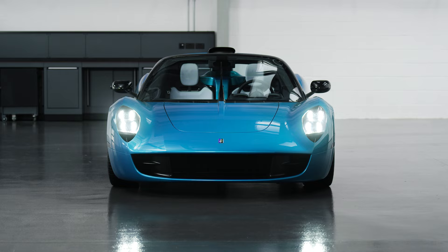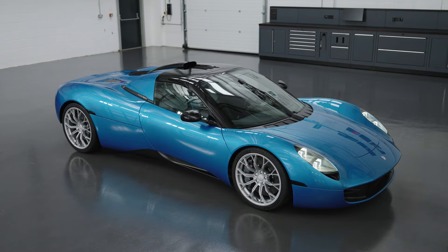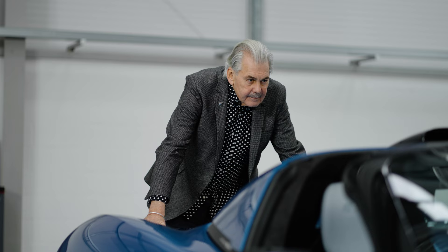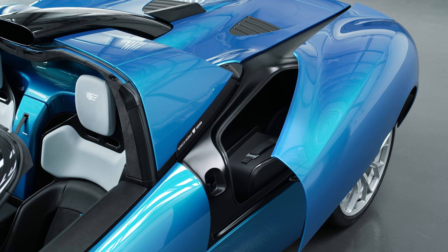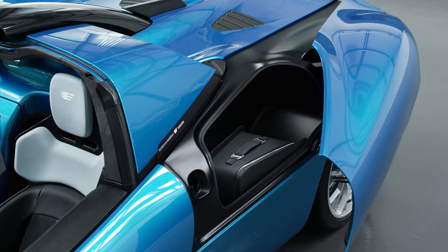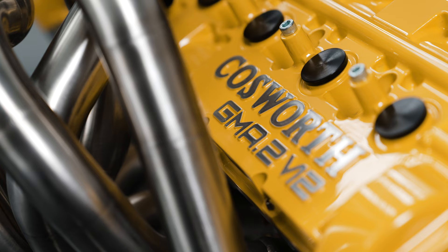It's effectively a coupe when you pop the roof panels in, and then you've got a fully open car when you take it out. It's going to be a fun car to drive just because of what it is — the styling and the practicality — but the bonus is it still has that magnificent V12 in the back.